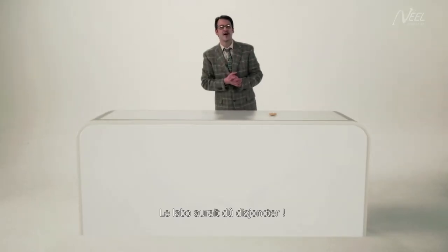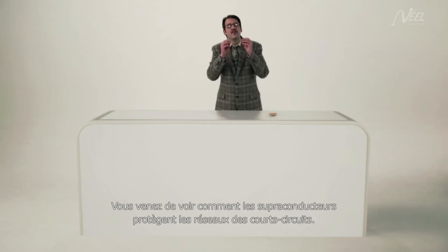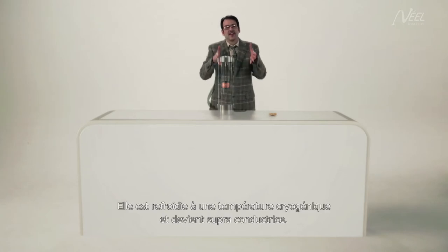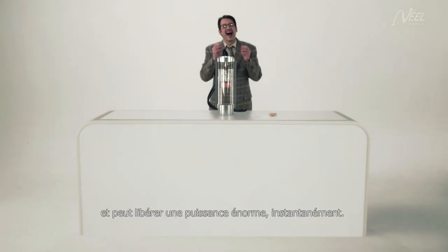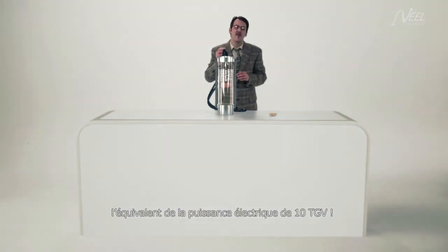The lab should have blown a fuse. You have just seen how superconductors protect the networks from short circuits, but they can do so much more. This is a coil made of layers of different materials, cooled down to cryogenic temperature until it becomes a superconductor. Once recharged, this super battery stores electricity in magnetic form and can release huge power instantaneously — one hundred megawatts per kilo. That's enough electric power for 10 high-speed trains.